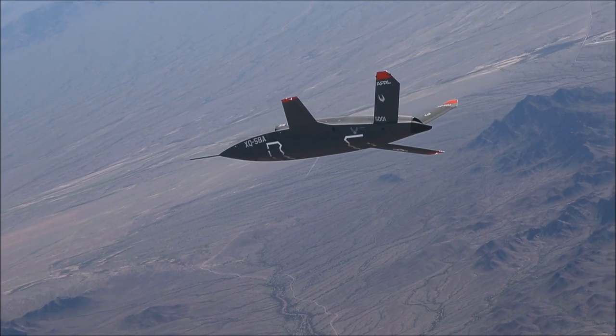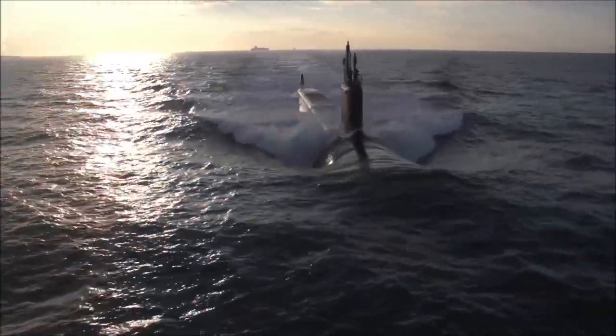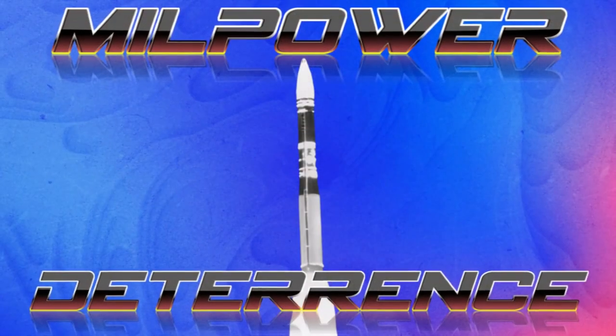Everything from fighter jets to ICBMs, aircraft carriers and unmanned platforms, stealth planes, special operations, and everything in between. Let us dive into the history and achievements of military technology in this episode of Mill Power.